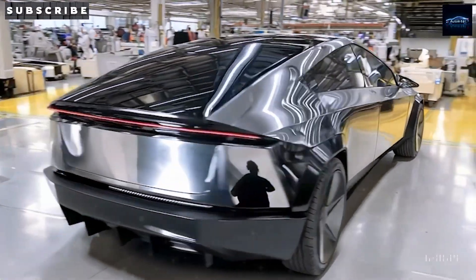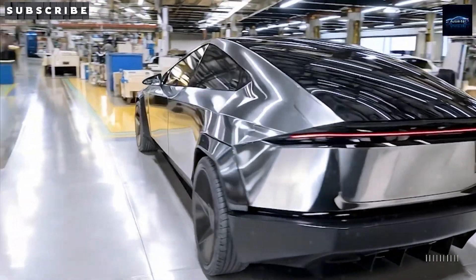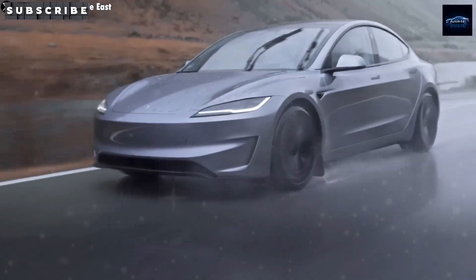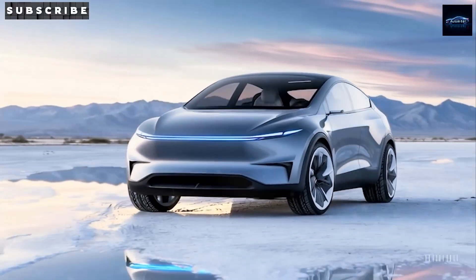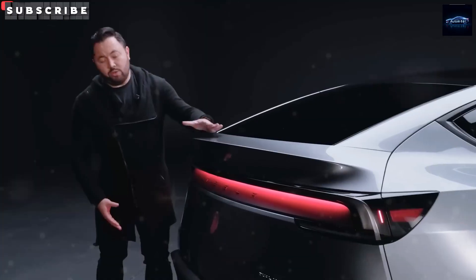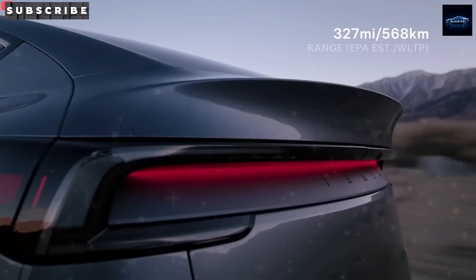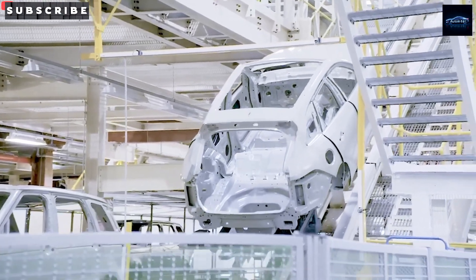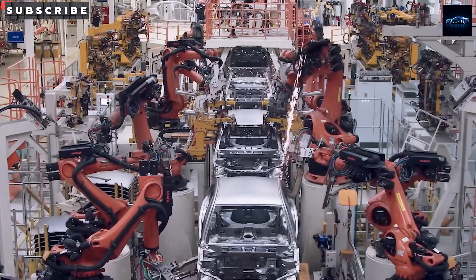On top of that, sodium-ion batteries are great at fast charging, even when it's really cold. The 10% to 80% charge time could drop from 20 minutes to only 10 — meaning you'll spend a lot less time waiting and more time driving. With the extra energy from sodium-ion cells, the car could also be quicker off the line, going from 0 to 60 miles per hour in about 5.5 seconds instead of 6.